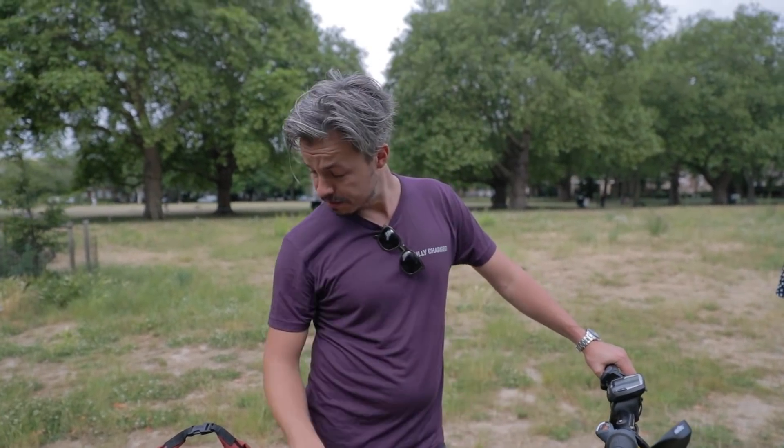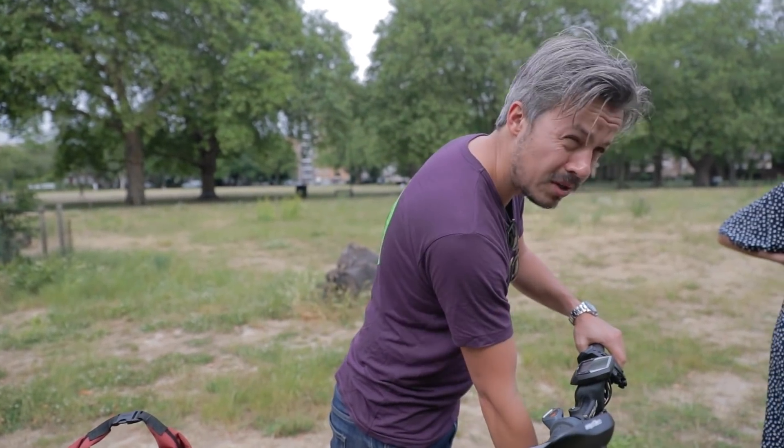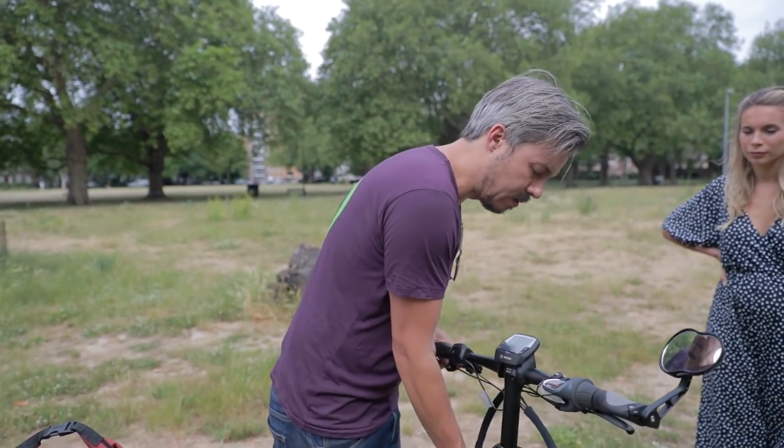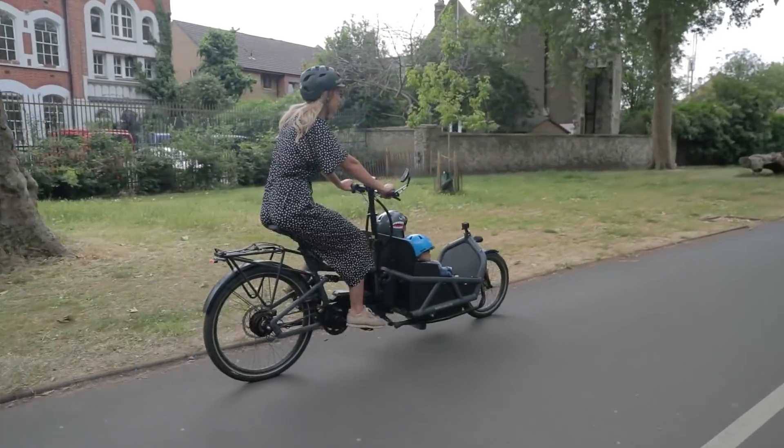We chose to have the mirror as well. That's pretty much this bike — it's just fantastic. We used to have the Pax 40 when we had one kid, but now having two, it's much better to have the two-seat option.